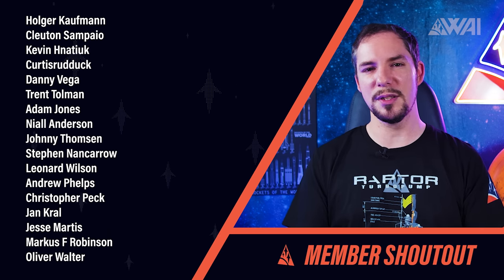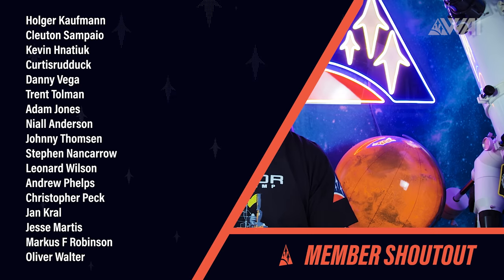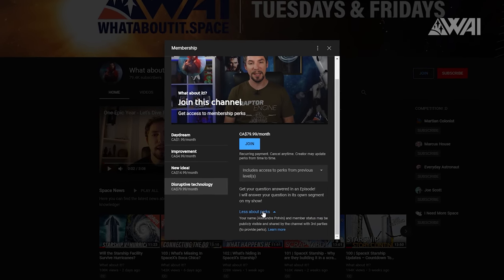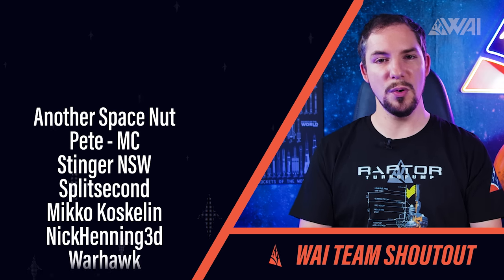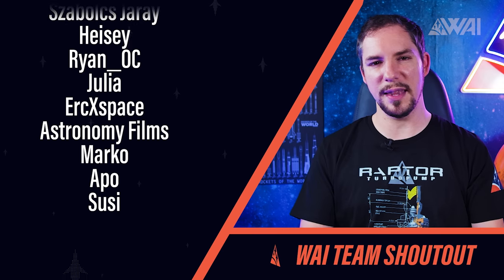Today's Patreon and YouTube member shoutout goes to Christopher Peck, Jan Krall, Jesse Martis and many others — you rock! Thank you for all your support to the whole WAI team; you make all this possible. If you're not a Patron or YouTube member yet, consider supporting the channel for perks like our thriving Discord server, ad-free episode previews, and a chance to talk to the team. Last but not least, thanks go out to the ever-growing team — all the people who chose to gift their talent to this project. Thank you very much for your help, have a great Thanksgiving and enjoy your week, everyone!